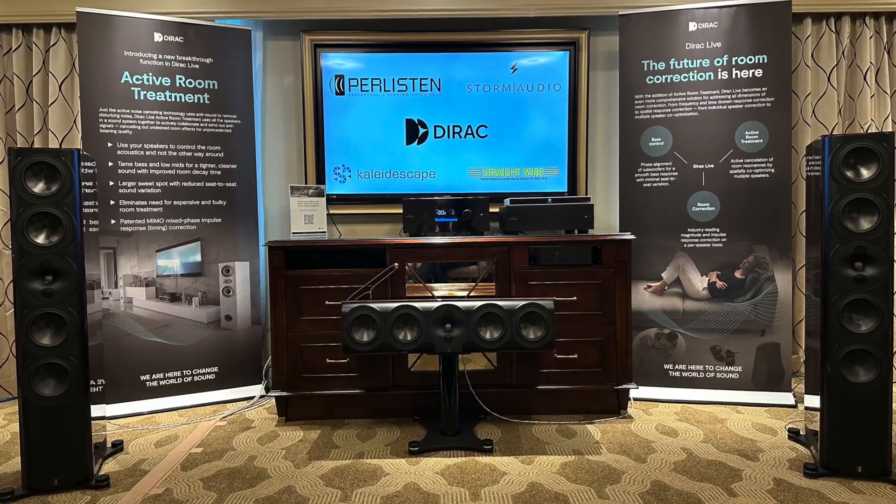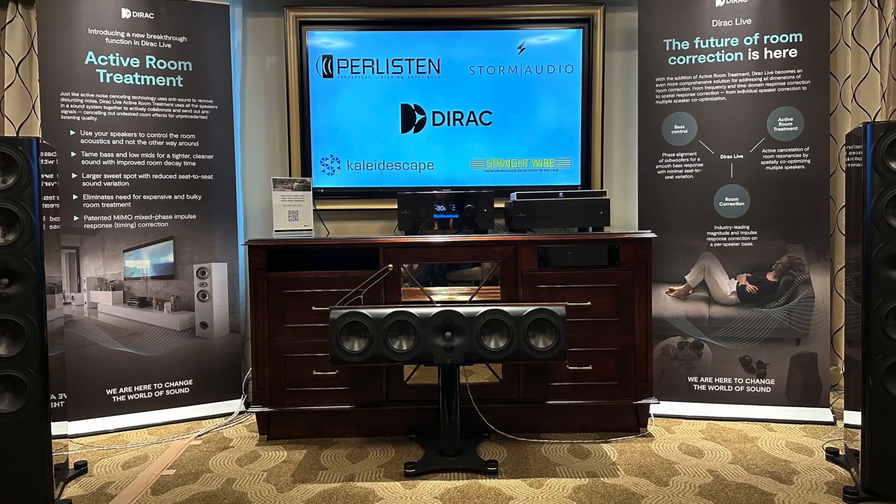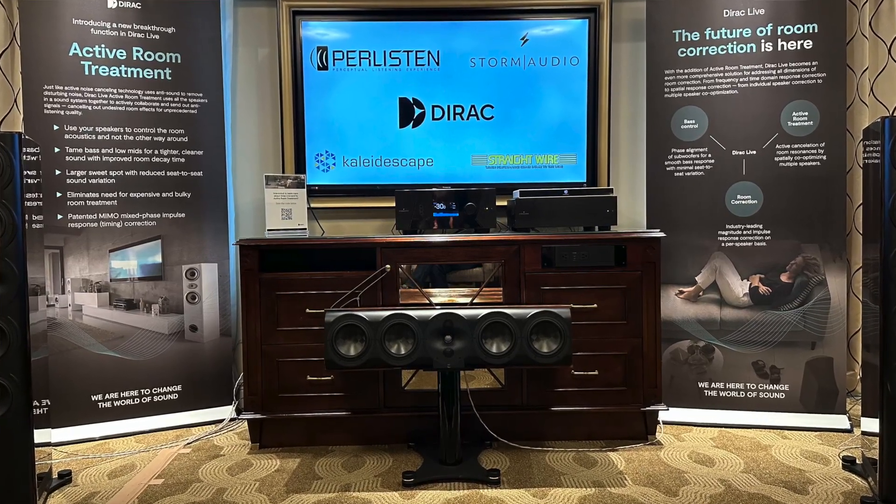Hey there, home theater fans. I'm Todd Anderson with AVNirvana.com and we're here live at CES 2023. New year, and we are hanging out with Dirac and Storm Audio with a really exciting new launch — Active Room Treatment. This is something that a lot of people have been speculating about for a couple months, but it's finally here and I just got a demo on this ridiculously cool system. Can you fill us in on what ART is?